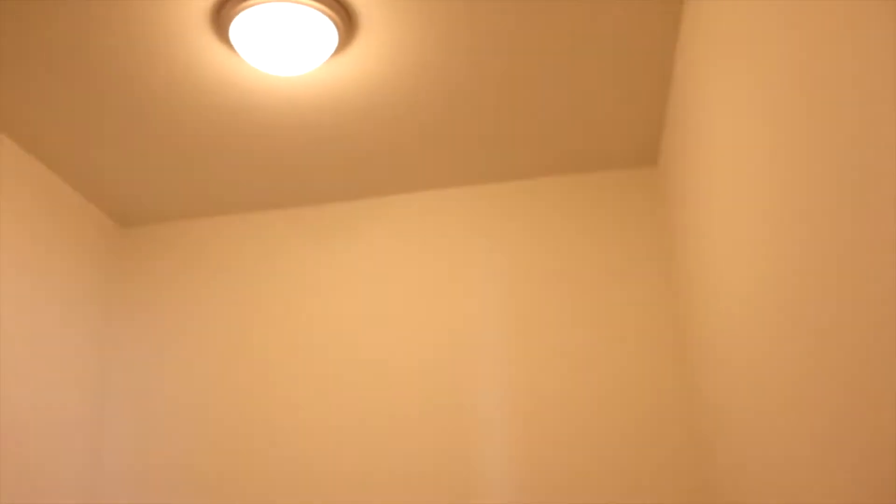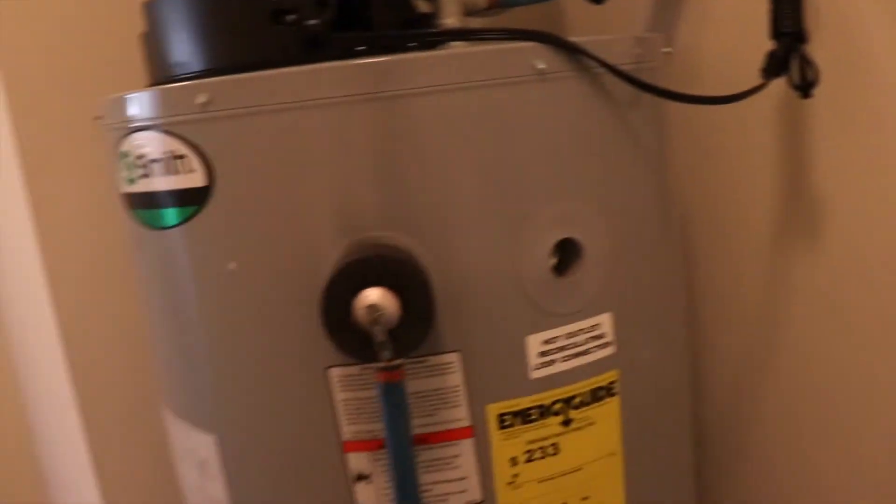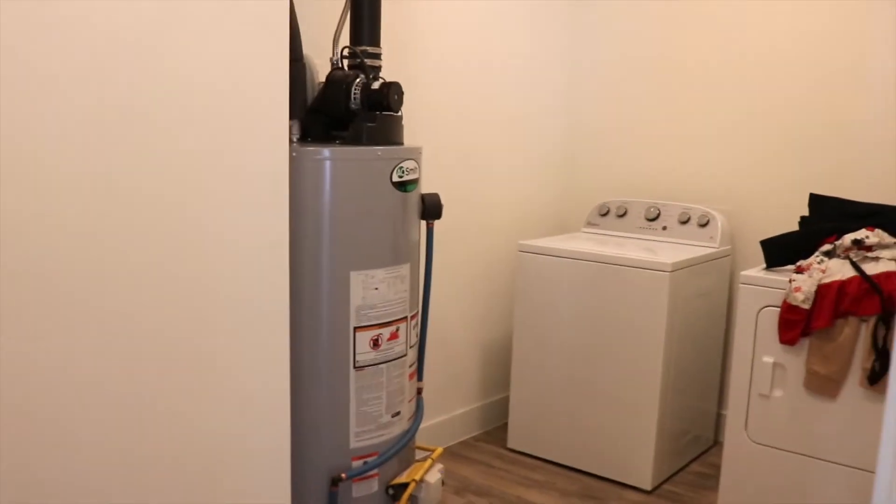Across from this bedroom is the laundry room. We have our own washer and dryer. This is actually pretty big for a laundry room — like it could be a whole other bedroom in here. Pretty big space for a laundry room.